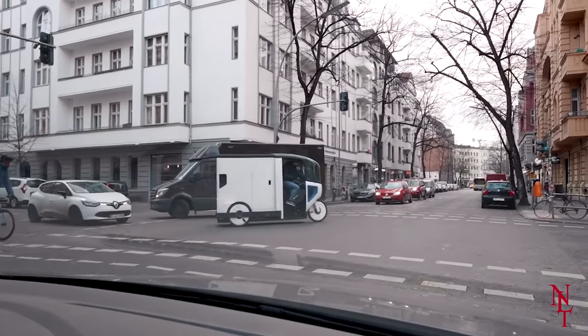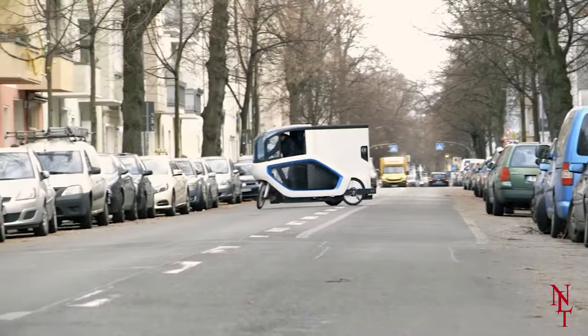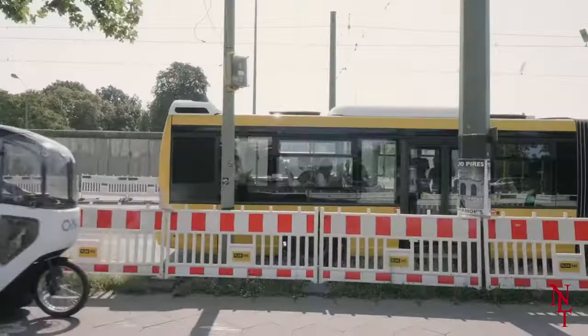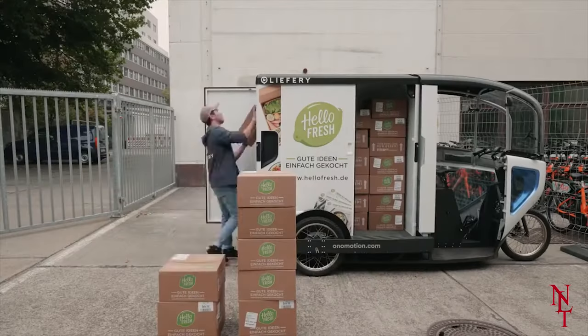The idea was to not only make life easier for delivery drivers, but to lower the impact delivery companies have on the environment. In October of 2020, they released Ono, and several companies such as Hermes, DPD, and TIA have begun implementing the bike into their daily routine.